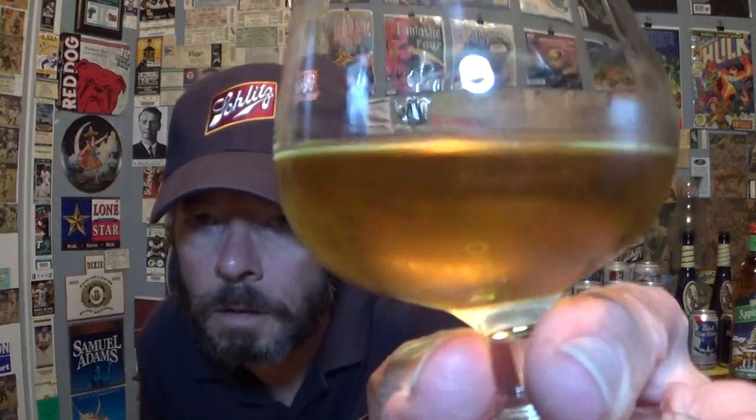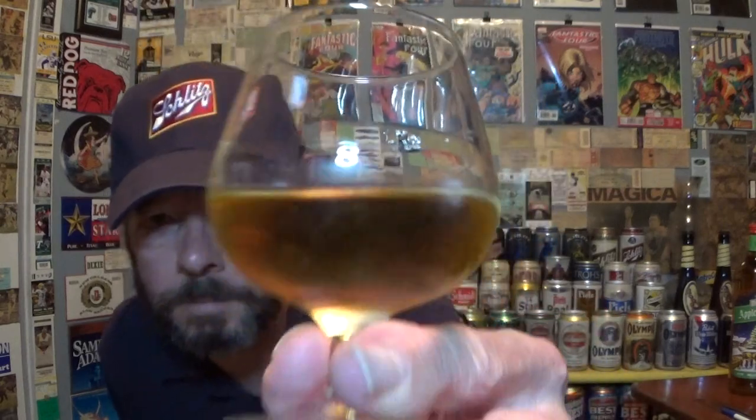Coming out kind of thick and syrupy. Looks like apple juice, except for the syrupy part. Doesn't say anything about coloring, although rum can have coloring added and they don't have to disclose it.